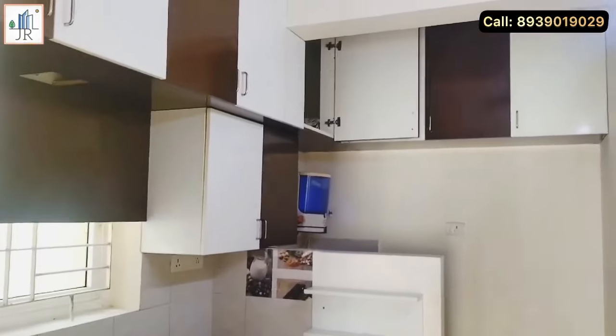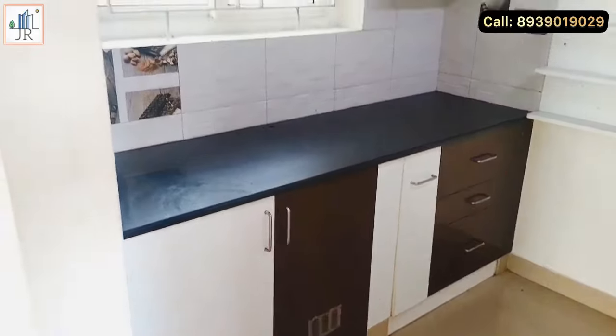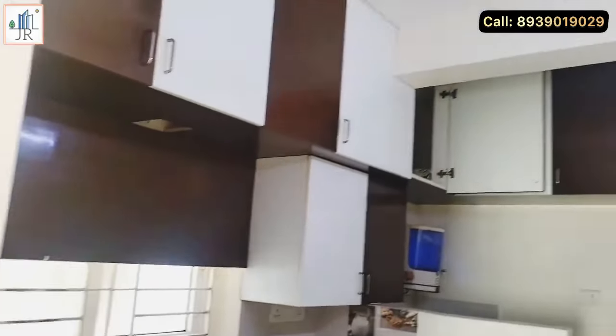Here is the kitchen and dining area with a hand wash counter. The kitchen features quality woodwork. A service area is also separately provided in the kitchen, and a can fan is provided.